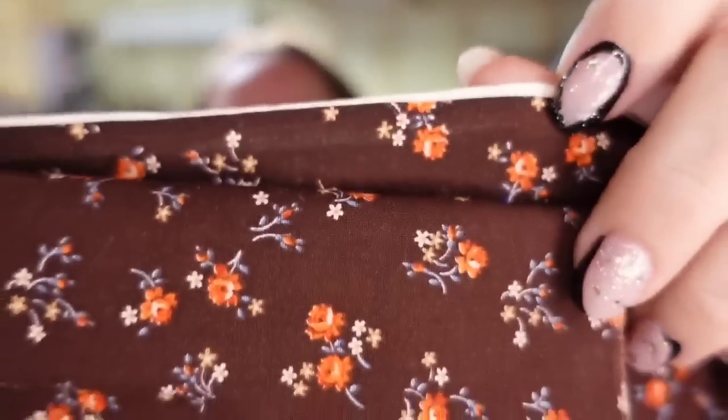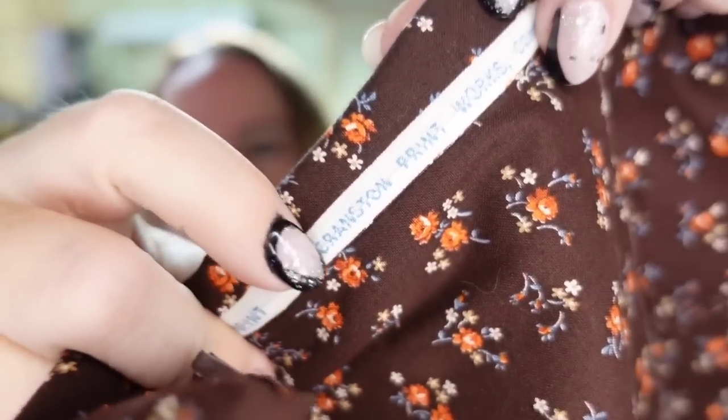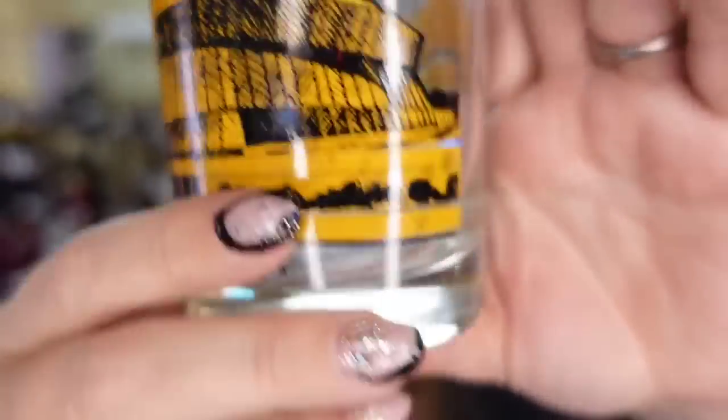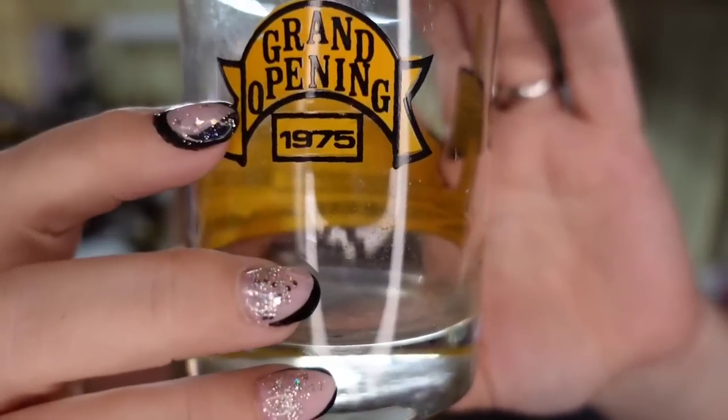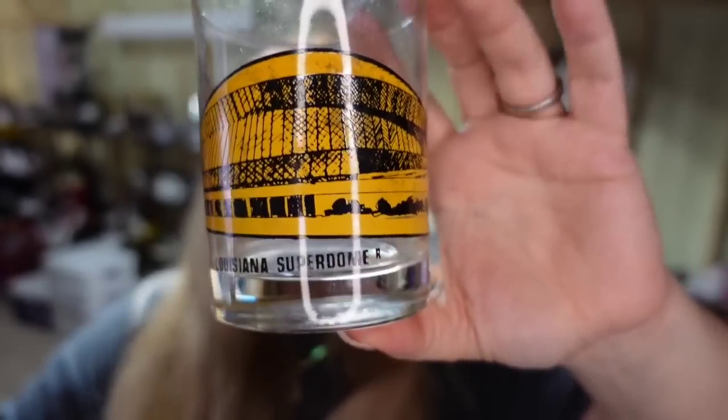Up next is a piece of fabric that sold in two days — a little brown floral by Cranston VIP. I paid less than a dollar in a lot with some handkerchiefs. It sold for $9.74 in under a week, about an $8 profit. Up next is a Louisiana Superdome tumbler glass from the grand opening in 1975. This one sold for $25 — I paid a dollar, so it's close to a $20 profit. This is a good example of a breakable I'm okay shipping if it sells around the $20-$25 mark.